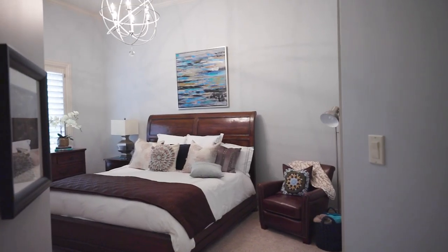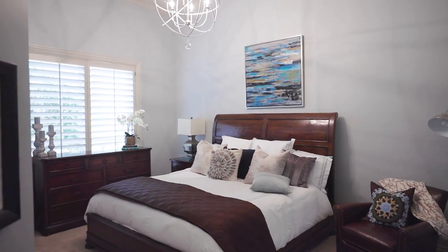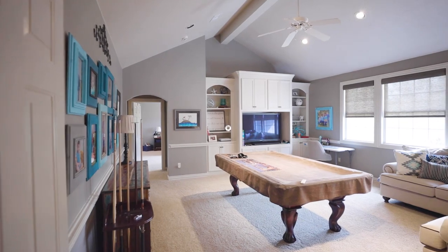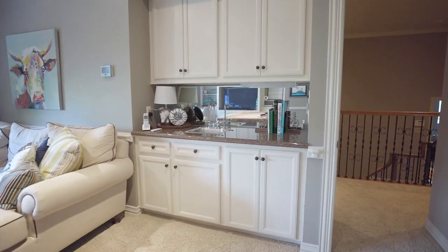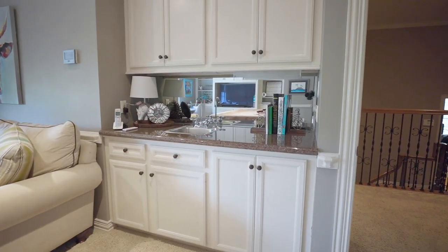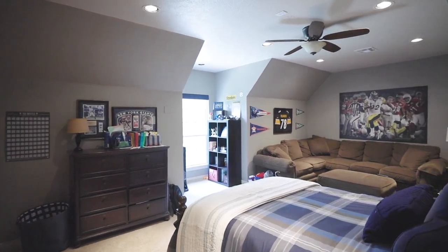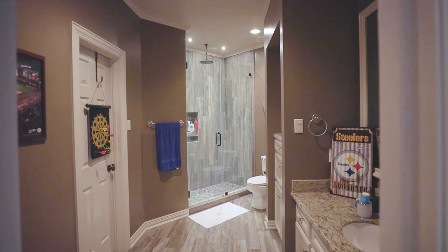There's a guest suite downstairs as well with an ensuite bath and walk-in closet. There's a game room upstairs with a wet bar, and an additional three bedrooms, which are extremely spacious with ensuite baths and walk-in closets.